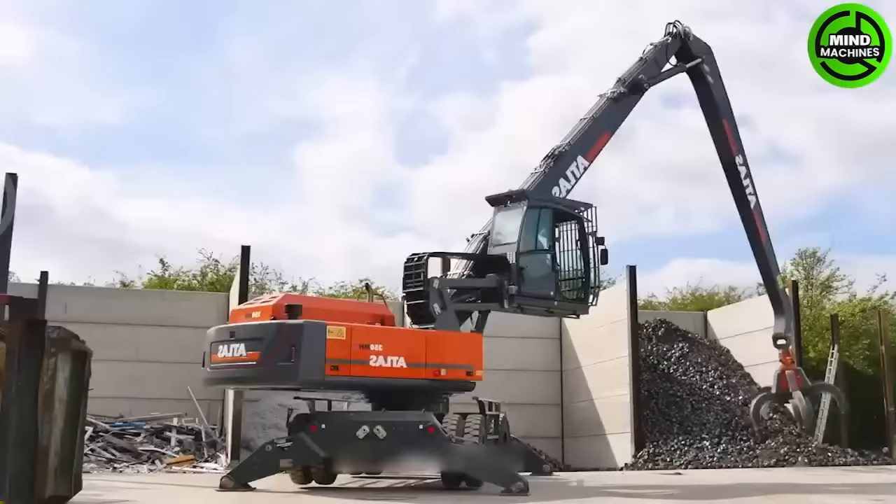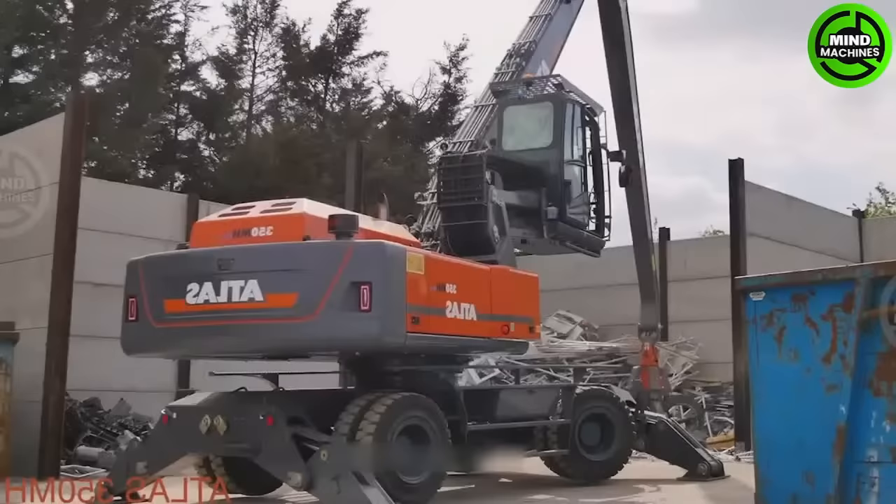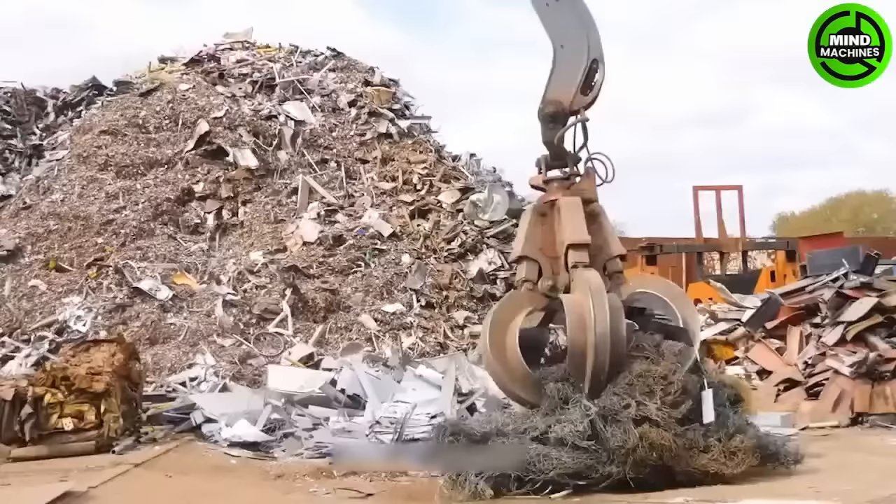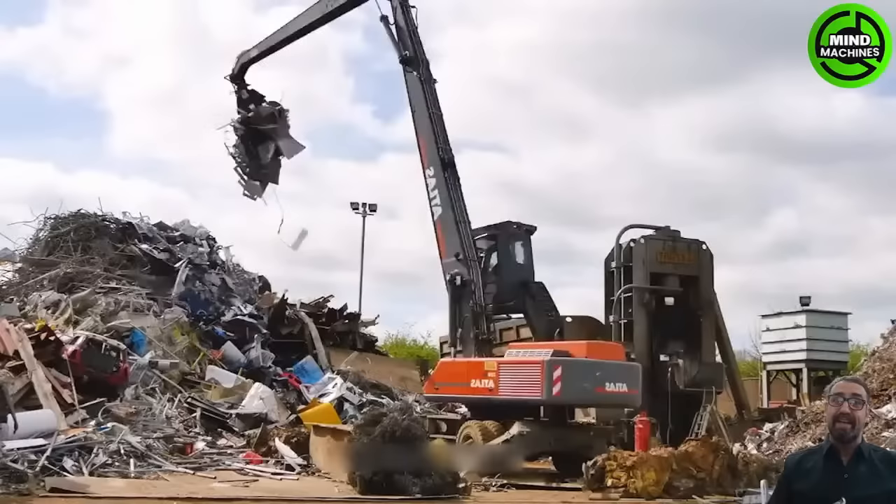The T-Rex RH120 Mining Excavator is a versatile and powerful tool for handling various waste materials in scrap yards. Its strong lifting capacity and 360-degree rotation make it effective in maneuvering within confined spaces.